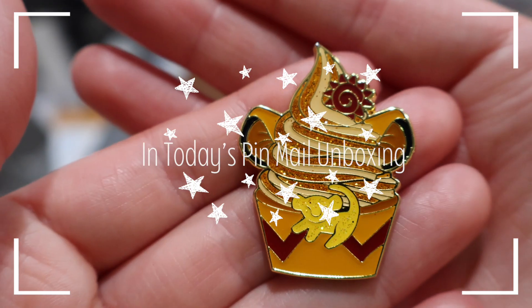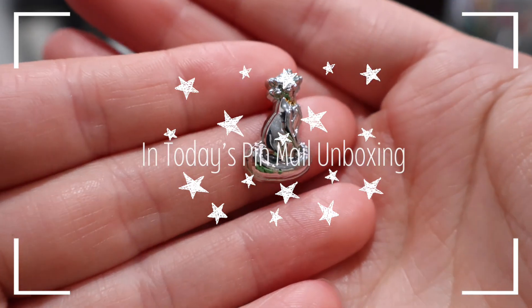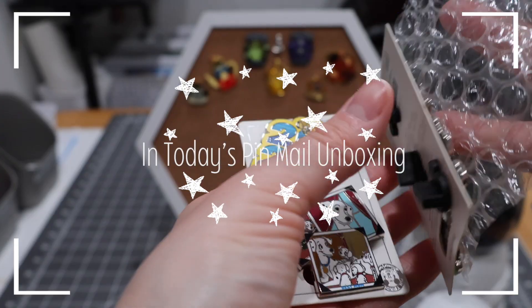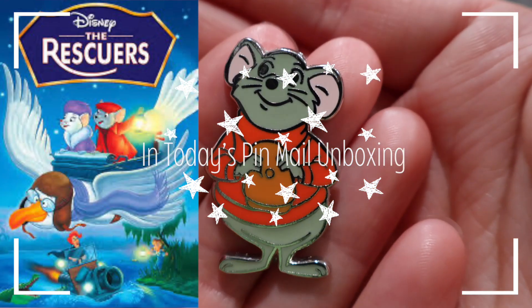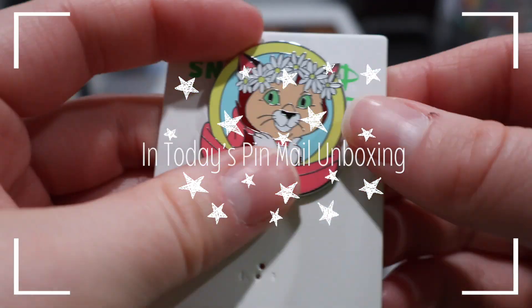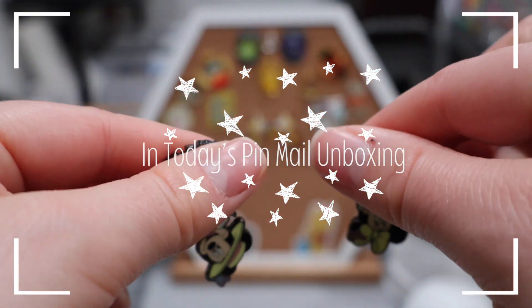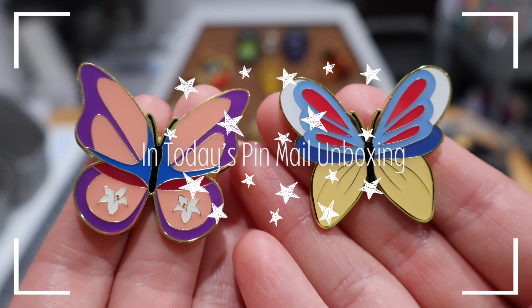I don't see this one pop up that often — I bet you can tell which one is fake. We have our itty-bitty Duchess pin, and you can't have Timon without Pumbaa. I extra love them. That is a movie I really loved as a kid. This is the set completer — Dinah from 101 Dalmatians. We all know I really like a pastel color palette and florals. I love this set.